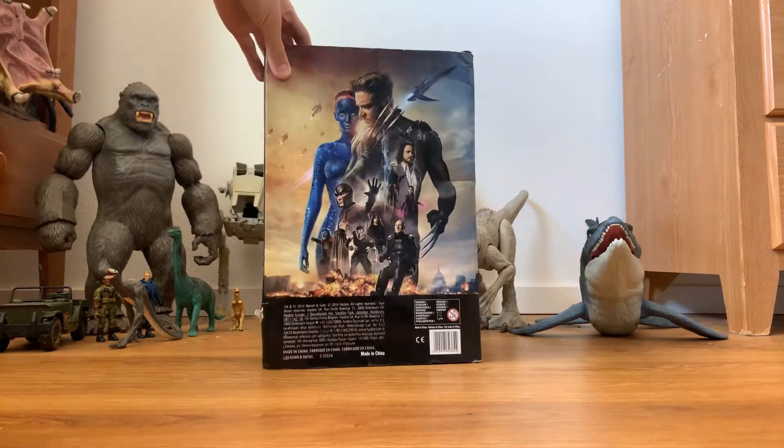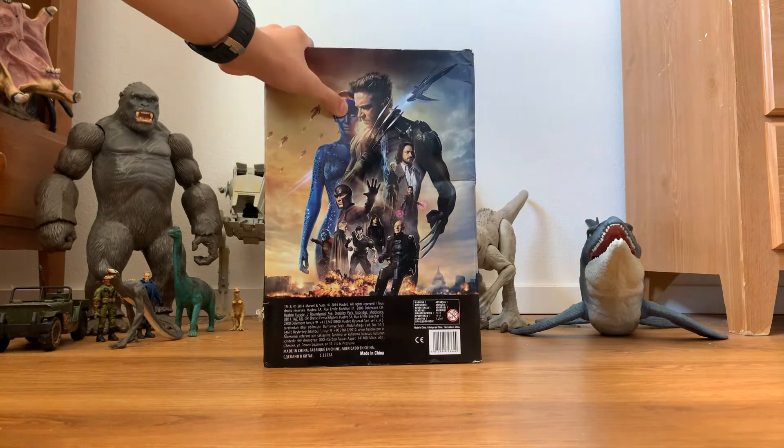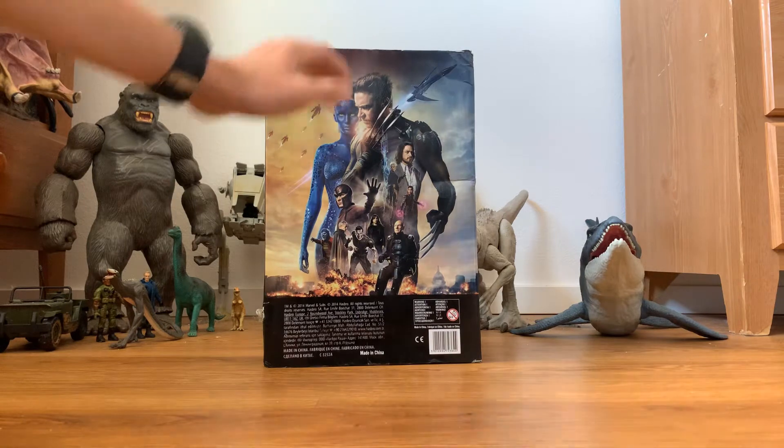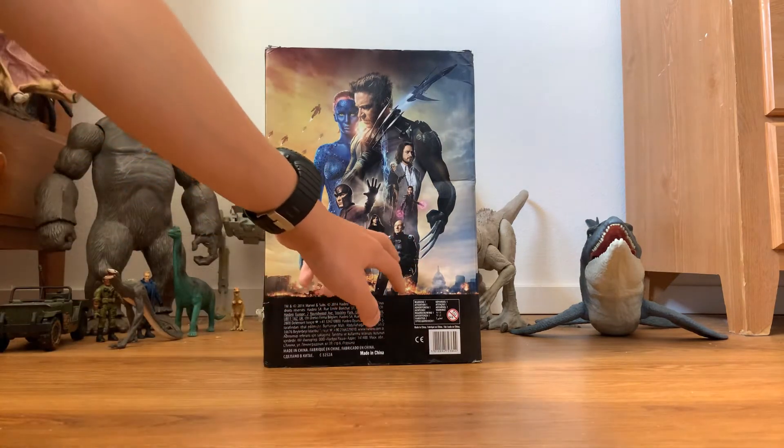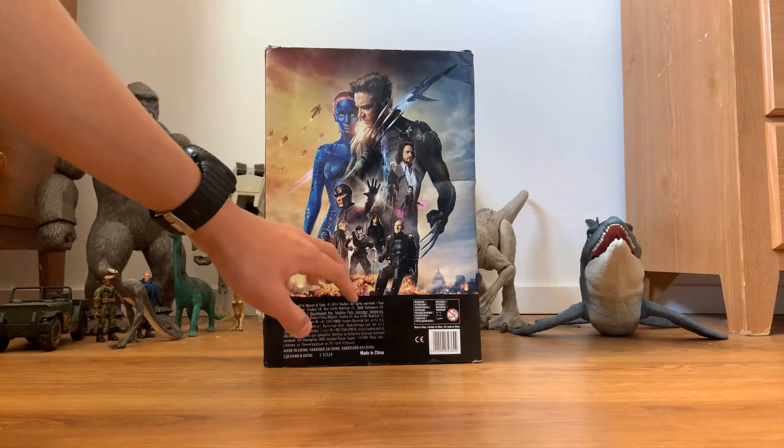On the side it says Days of Future Past with this big dent right here in the box. On the back it's the poster, which is really cool. We got the Sentinels, we have Mystique, we have Wolverine, we have old Charles, Magneto, old Magneto, and Beast.